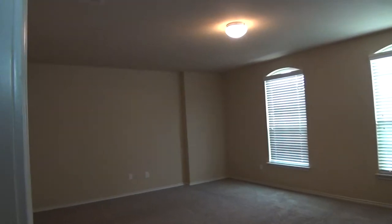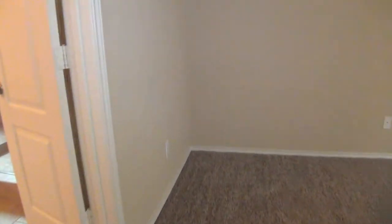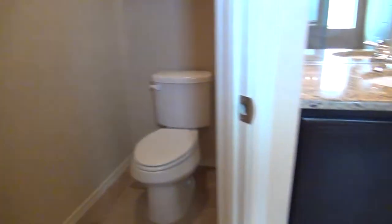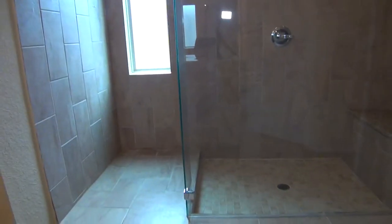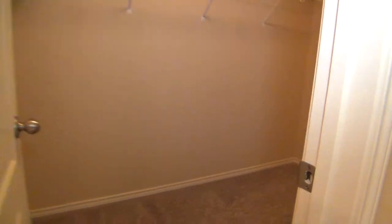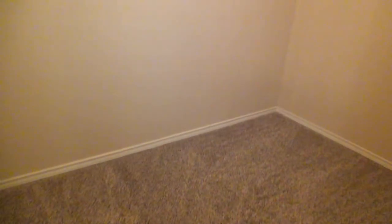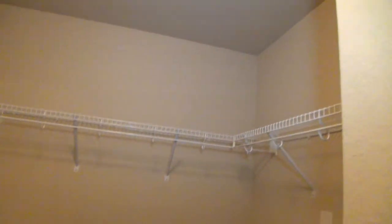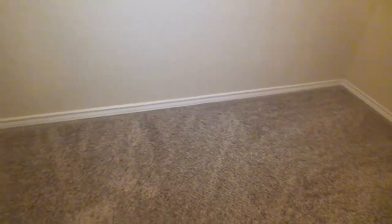Last but not least is the master bedroom, which is about 18 by 14. The bathroom comes with dual vanity, commode, and overhead storage for toiletries, plus a beautiful walk-in shower. The full bathroom measures about 12 by 10. The walk-in closet measures about 8 by 5 and has plenty of shelves, hanging rods, and a huge amount of floor space for boxes and shoes.